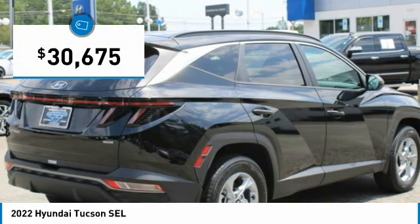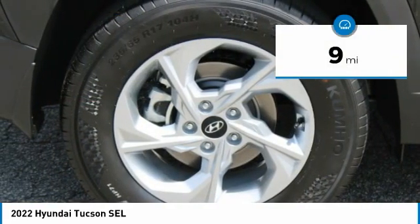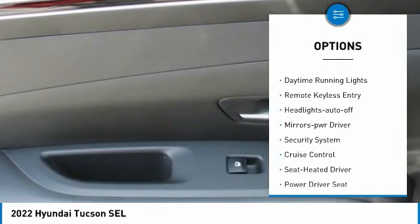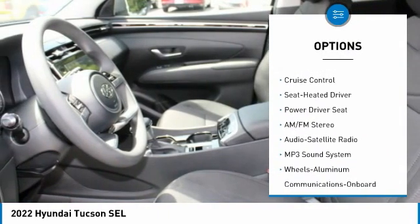Priced below $35,000 and with less than 100 miles, here are some of this vehicle's great options: all-wheel drive, aluminum wheels, heated side mirrors, traction control, daytime running lights, and remote keyless entry.